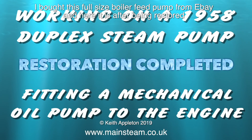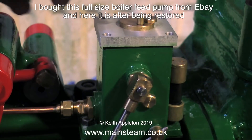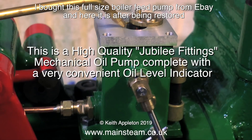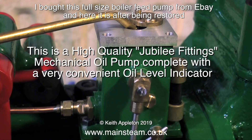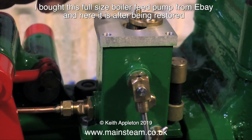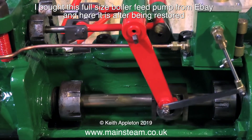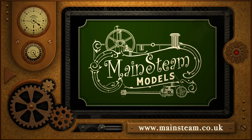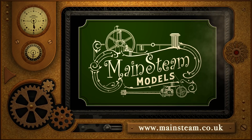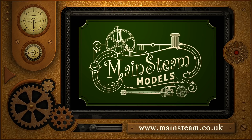Now to finish off part one of this video series — from the sublime to the ridiculous — this is a full-size duplex pump. I bought it via eBay, restored it, and it was a lovely thing. This shows the excellent Jubilee fittings mechanical oil pump fitted to it. That concludes part one of the series. Stay healthy, thanks for watching, and I hope you found it useful. Please bookmark this video so when you need to know where I get things from, you can watch the videos. Please also take the time to visit my main steam models website and click on the video playlists section to find other videos and watch them back to back.